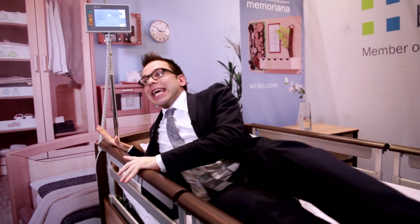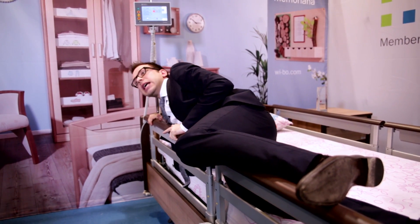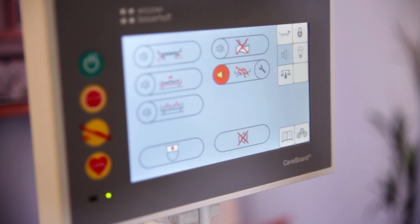And trust me, if they want to leave, they can leave. As soon as they are trying to leave the bed, the system shows a signal, the nurse comes, and we prevent the fall. We are proud to work with our partner here together and to offer our product at the exhibition, and so far we have received great feedback.